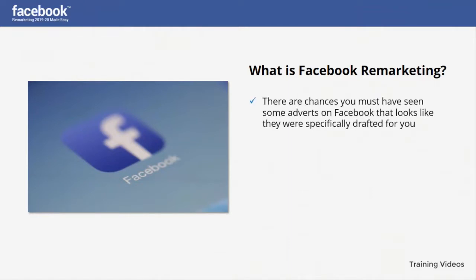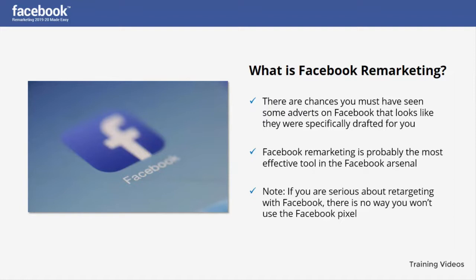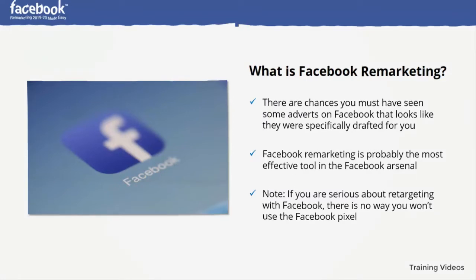What is Facebook remarketing? There are chances you must have seen some adverts on Facebook that look like they were specifically drafted for you, or perhaps you begin to see related pop-ups in your feed. That is Facebook remarketing. It is probably the most effective tool in the Facebook arsenal — the act of running Facebook ads targeted towards audiences who have visited your site but are yet to purchase, those already converted, and those who may not be familiar with your product but are likely to buy. If you are serious about retargeting with Facebook, there is no way you won't use the Facebook pixel — a little piece of code that tracks and boosts ROI. Through this tracking pixel, you can recognize your audience's behavior and run targeted ads to suit their browsing or search history.